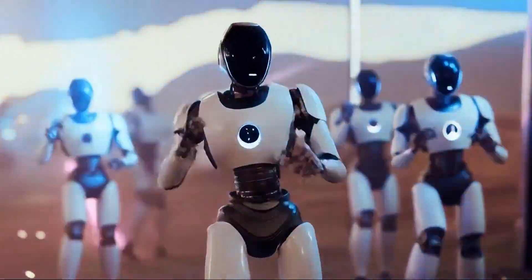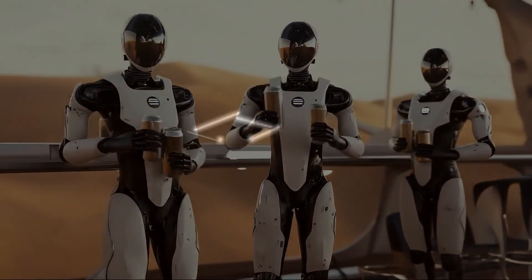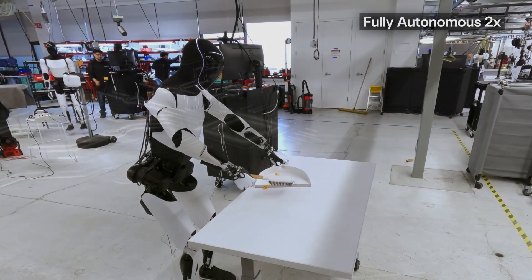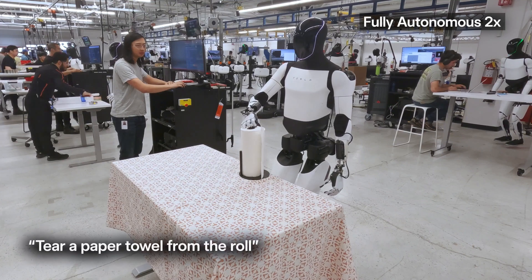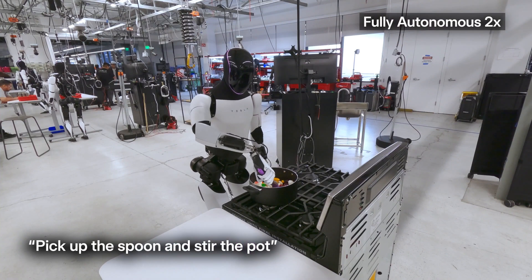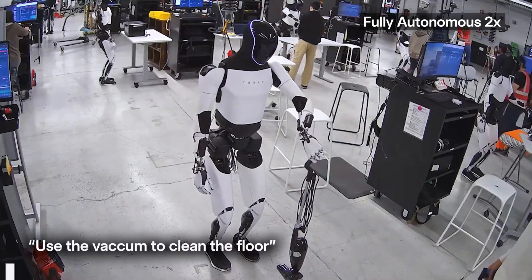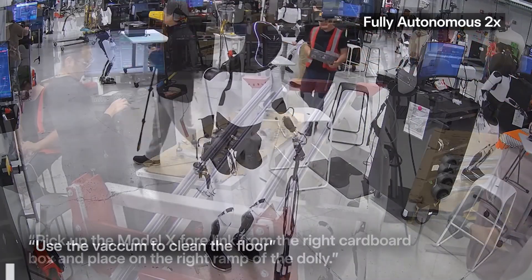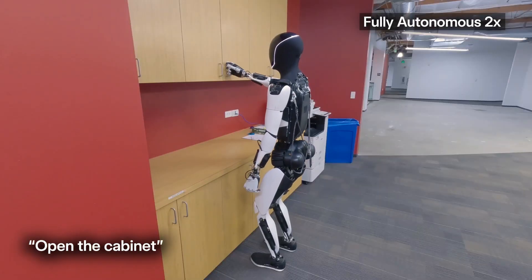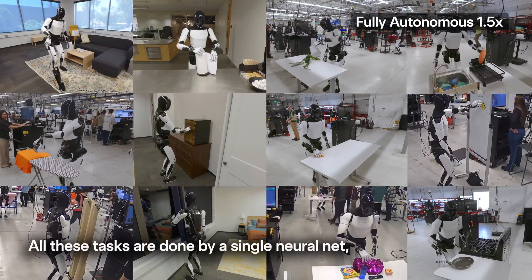Optimus is powered by the same full-stack AI that runs Tesla's autonomous driving software. It's trained on massive datasets using real-world inputs, simulated feedback loops, and reinforcement learning. Its brain is a neural net that's learning not just how to move, but how to understand. This AI-first approach makes Optimus unique among humanoids. It's not just mimicking motion — it's building a representation of the world it can act within. This autonomy is exactly what Mars demands. Optimus won't be taking orders. It'll be making decisions, navigating terrain, identifying materials, and responding to unpredictable conditions.